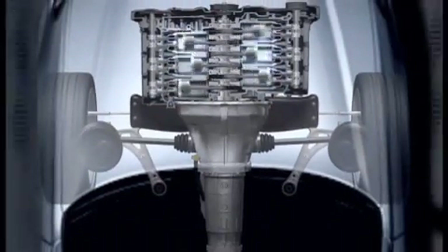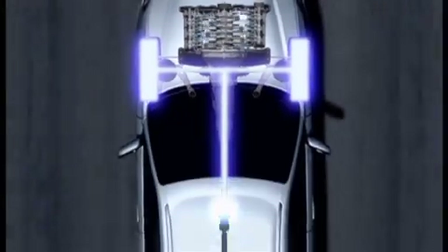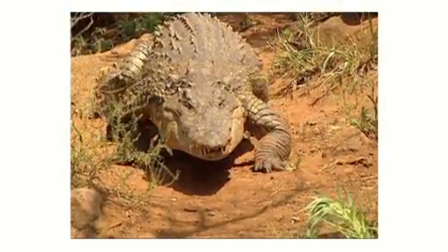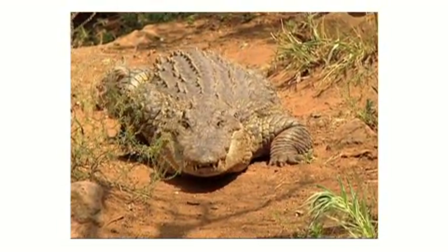This layout maximises the potential of the boxer engine's advantages, namely its horizontal symmetry and low centre of gravity. The true quality of Subaru's AWD system is taken a step further as Symmetrical AWD.